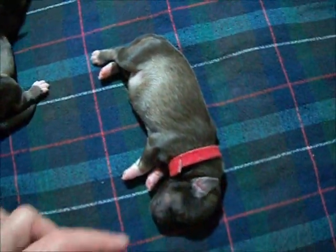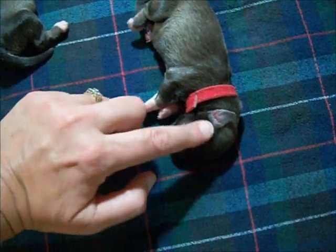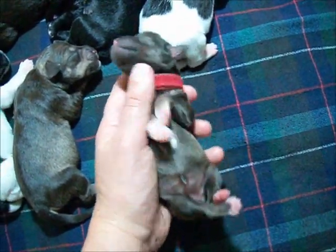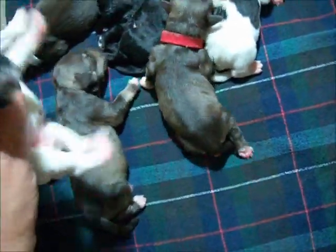And then her sister — same, Liver Pepper. Not quite as bright markings on the face, more white on the feet. Cute little faces. Those little noses are going to go brown when they get older.